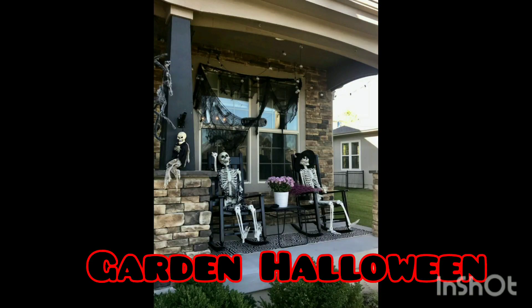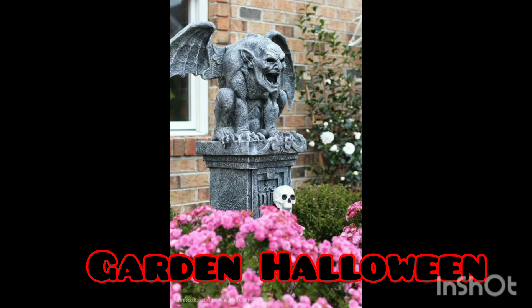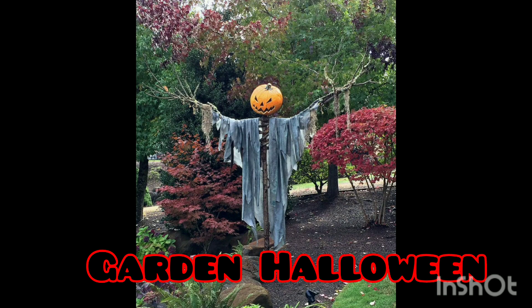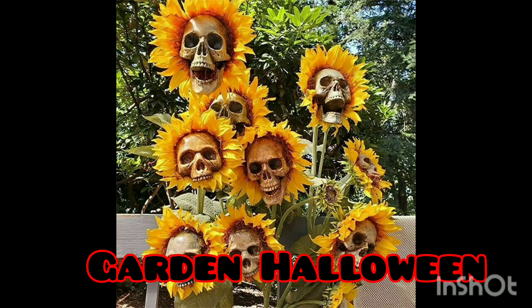Hello everyone, welcome to our YouTube channel. Today's video is really important and so scary because we're going to talk about garden Halloween. As you know, Halloween always brings spooky situations and feelings to our house. We're going to make this Halloween for this year differently — you can celebrate it in your backyard or your garden.